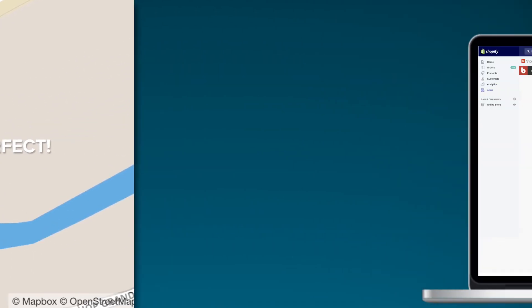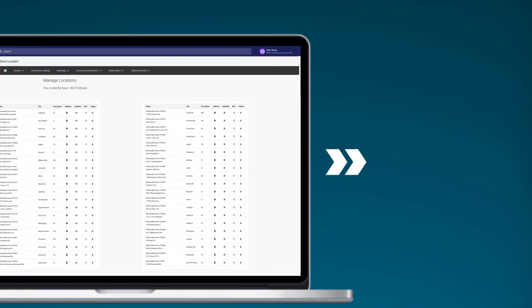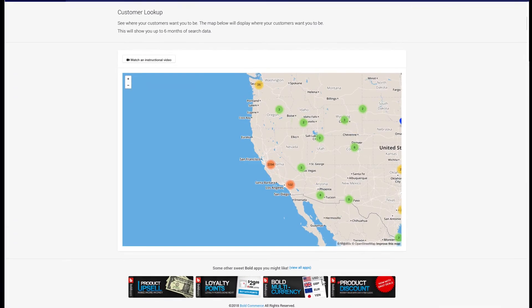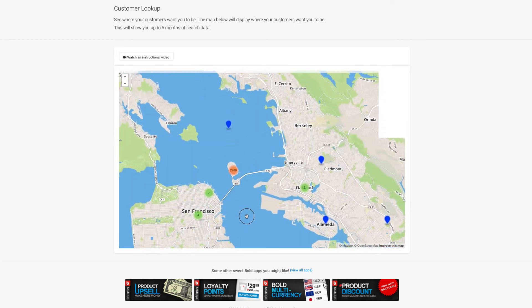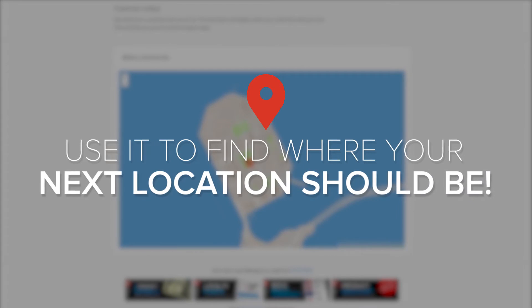If you have thousands of locations, bulk import them with a click. Need to export your data? Not a problem. We also built in heat map reports so every time a search is placed for one of your locations, it's logged so you can have valuable insight into where your demand is. Maybe use it to find where your next location should be.